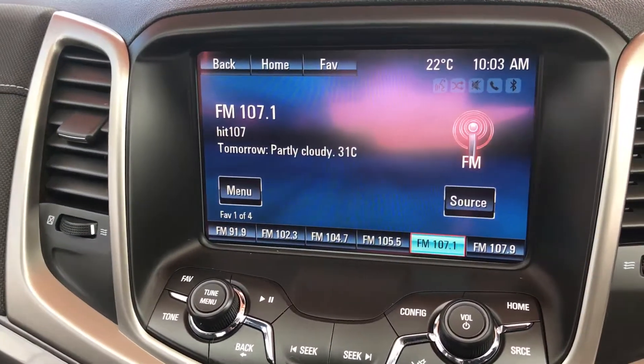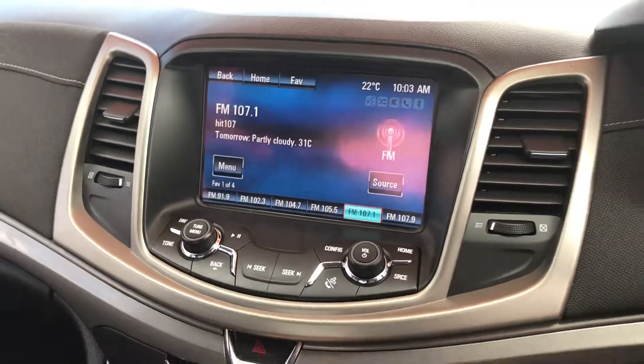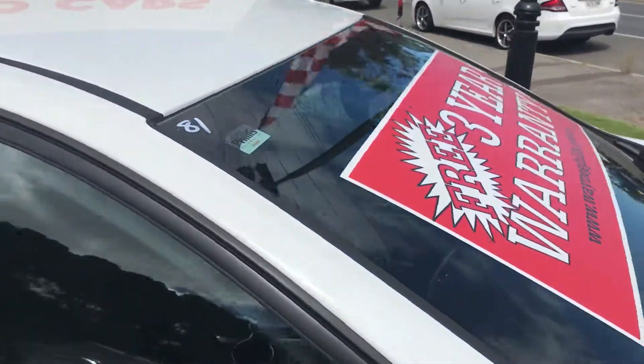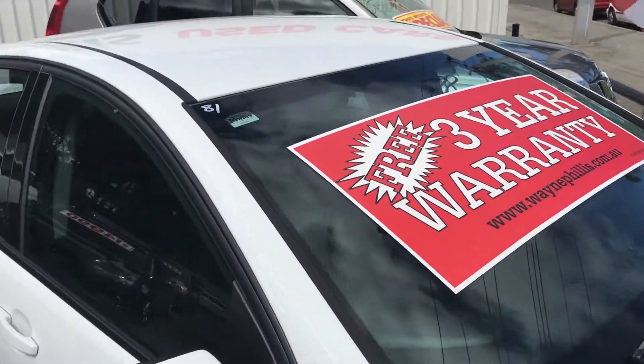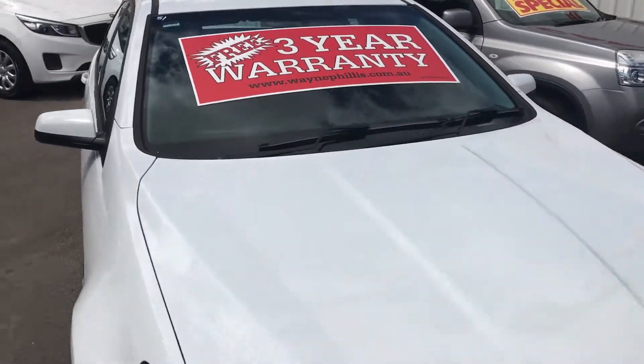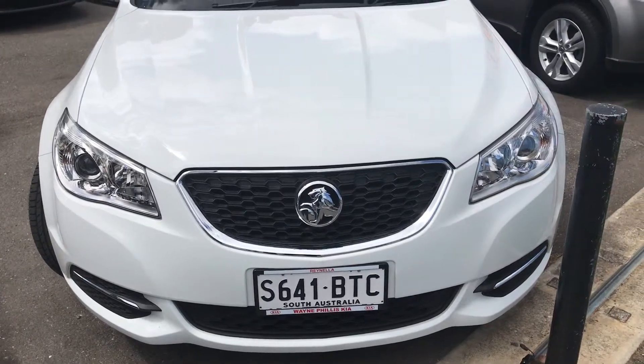Jump into reverse and show you that camera as well with the parking sensors. You'll get a free three-year warranty with the car as well, which I can go over what that covers when you come through. Good tires all around on it. I'll send that one off to you Matt — give us a call on your lunch break and we can maybe set up a time to have a drive. Cheers.